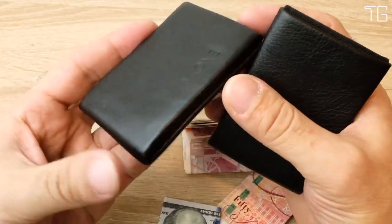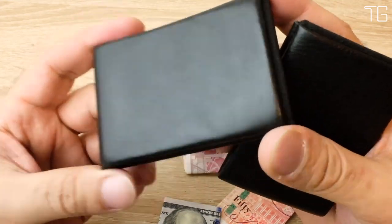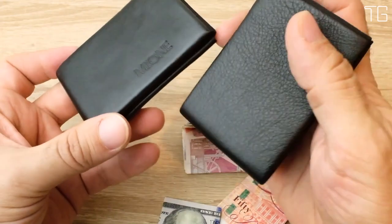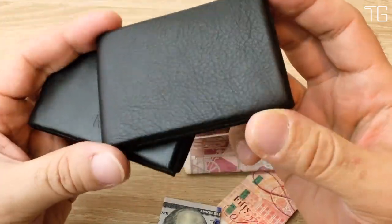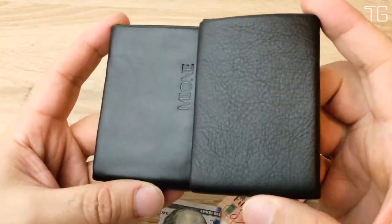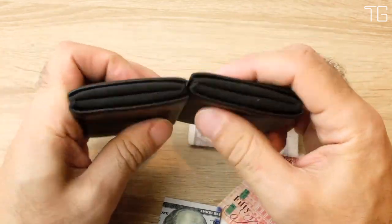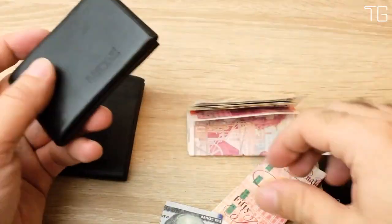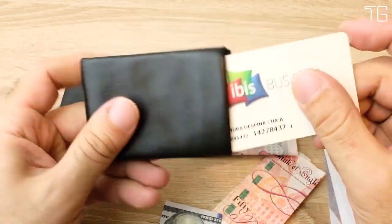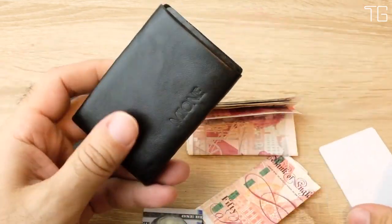Whether it's Father's Day, a birthday, or any special occasion, the Niro Wallet makes an excellent gift for anyone who values simplicity, functionality, and style. Give the gift of a sleek and secure wallet that complements the modern lifestyle. The Niro Wallet is more than just a wallet — it's a statement of elegance, security, and durability. With its slim profile, premium Italian leather, and RFID-blocking technology, it's the ultimate choice for those who demand the best. Elevate your everyday carry with the Niro Wallet, where simplicity meets sophistication.